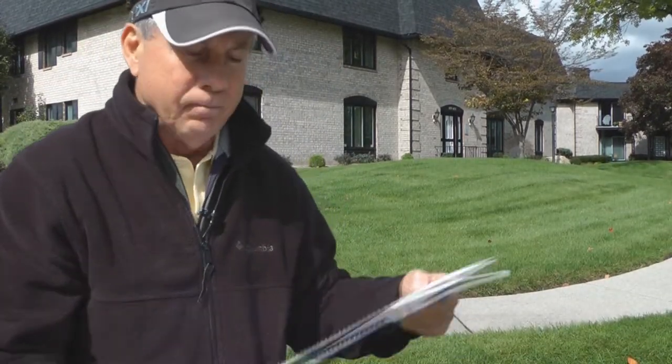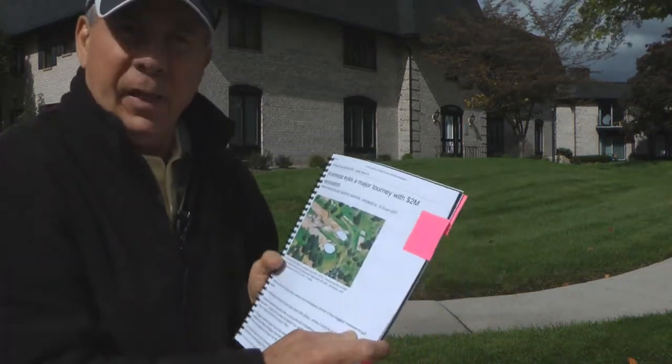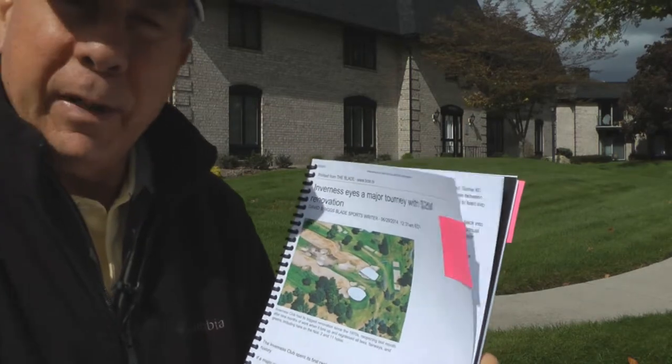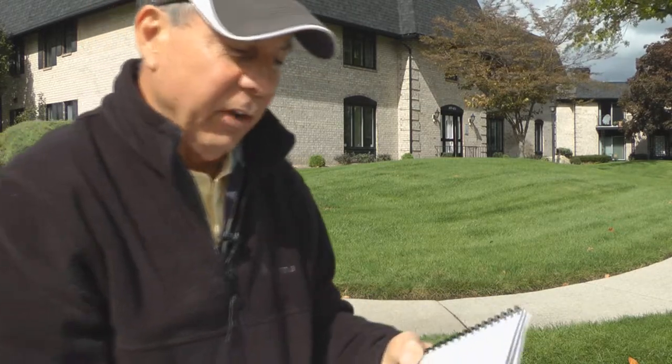This year, Inverness just went through a complete overhaul. They tore up all the fairways and put down all new grass. What they came up with was a blend of more than a dozen different grass strains from a company in Oregon. They named this grass Pure Distinction.